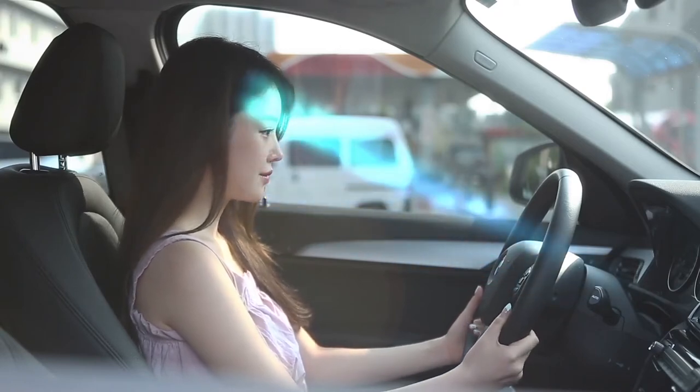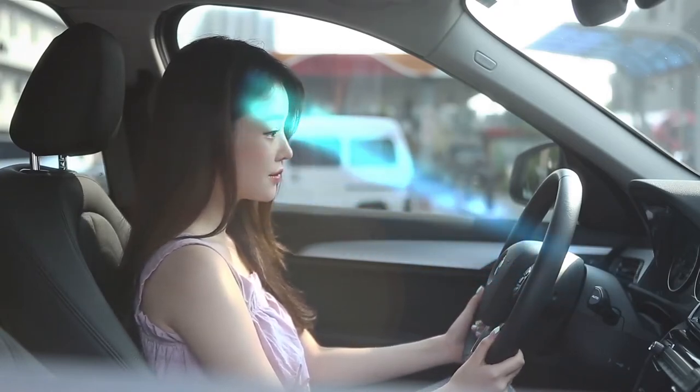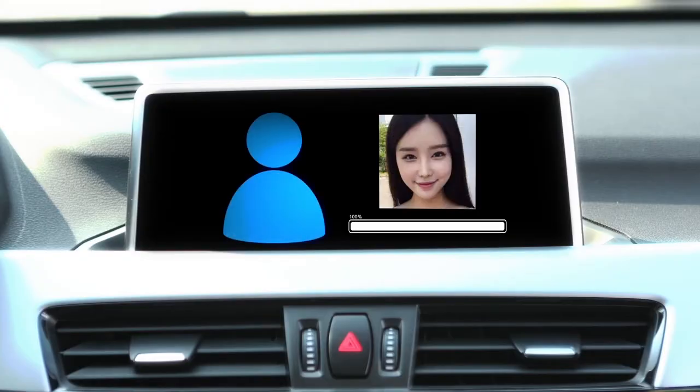When the client sits in the driver's seat, the client will be checked once again through the RealSense camera installed in the driver's seat to verify whether the person in the driver's seat matches the registered client.